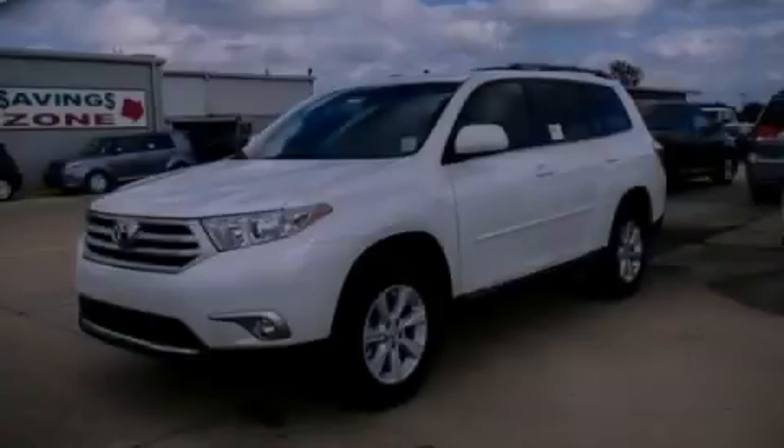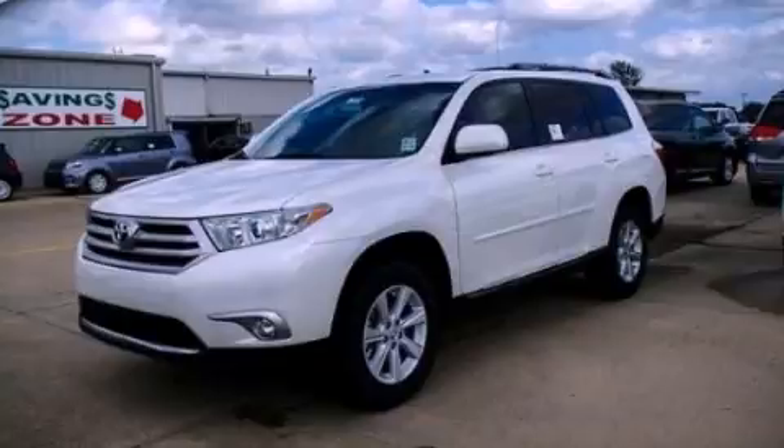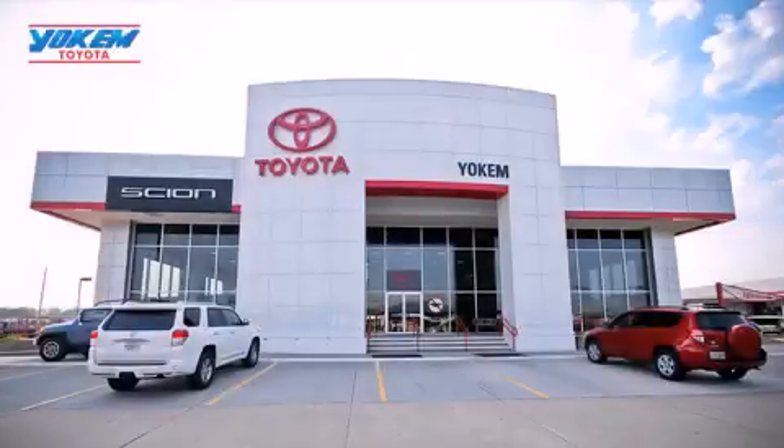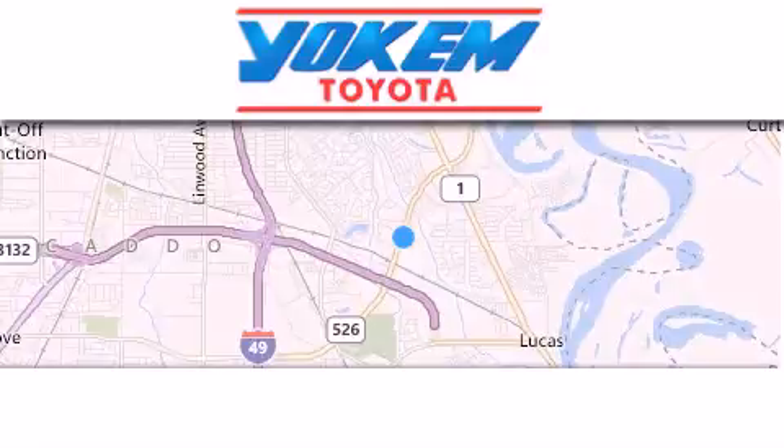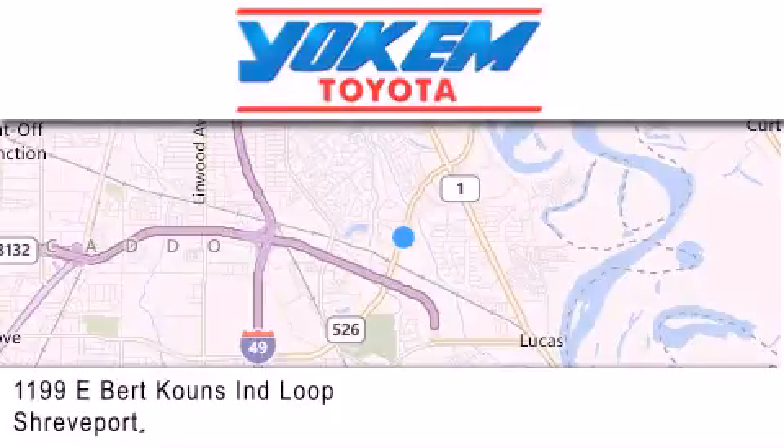Please call today to reserve this vehicle for a test drive. Yoakam Toyota is conveniently located at 1199 East Mart Coons in Streetport. Our goal is to exceed all of your expectations to ensure that you'll return for future visits.